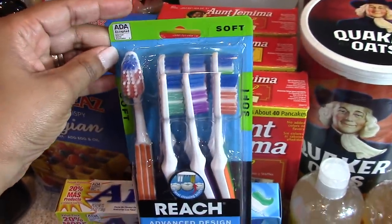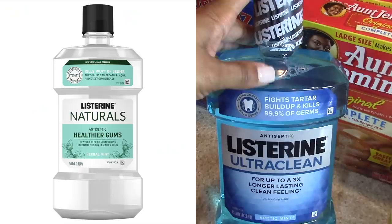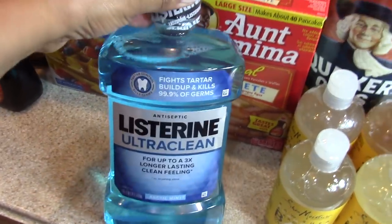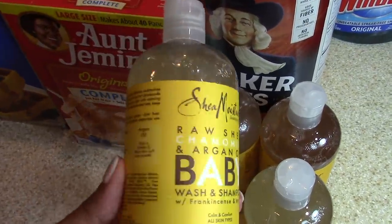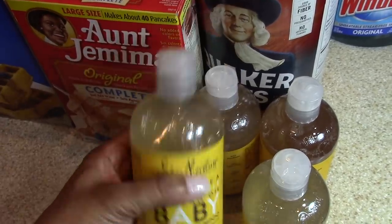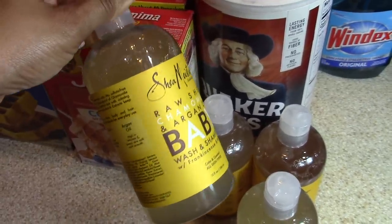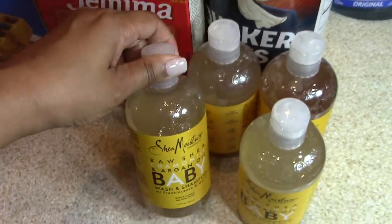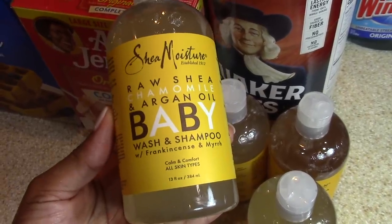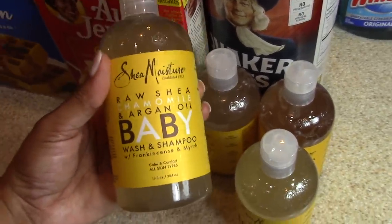I picked up a bottle of Listerine — I normally get the naturals one but every place I went they were sold out, so this will have to do. This has been a holy grail of mine; I've been using it for almost two years exclusively and everyone in the family uses it, so everyone gets their own bottle. A bottle lasts about a month and a half per person, so I picked up four bottles. This is great because I have very sensitive skin as do my girls — we have eczema and we need something calming that won't irritate our skin, and this does the trick.